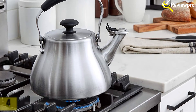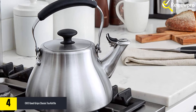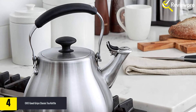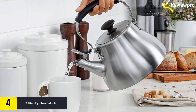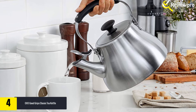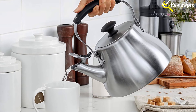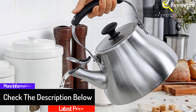Moving on, at number four we have the OXO Good Grips Classic tea kettle. Popular in homes and restaurants, OXO Good Grips is a top brand in the kitchen niche. The premium spice grinders it has made for years are popular globally. If you are looking for a new tea kettle, this classic model stands out in many ways. Its design is one of the best — made of stainless steel, it does not rust, dent, or degrade as fast as cheap brands do.